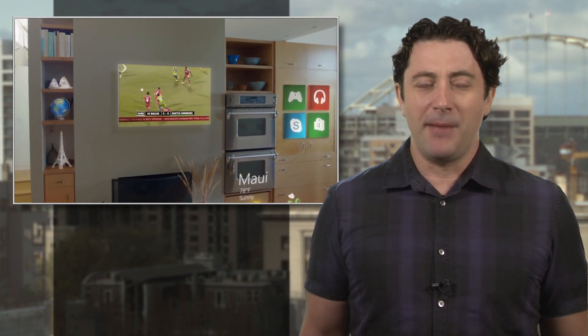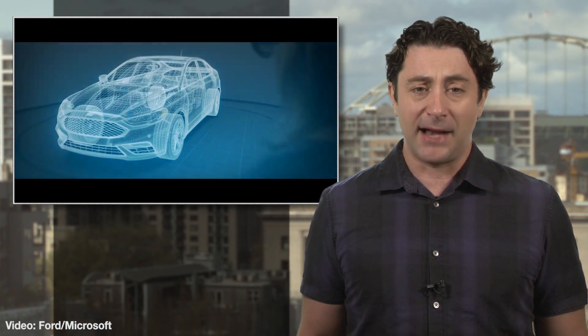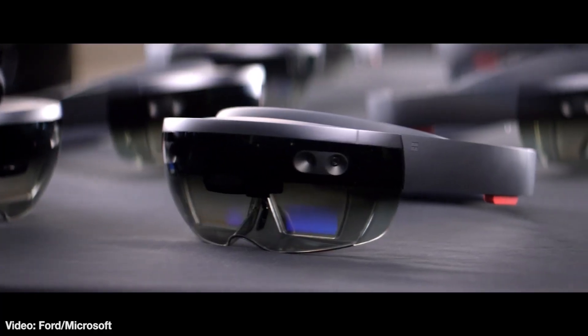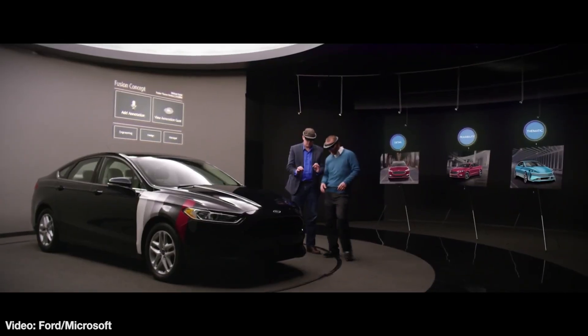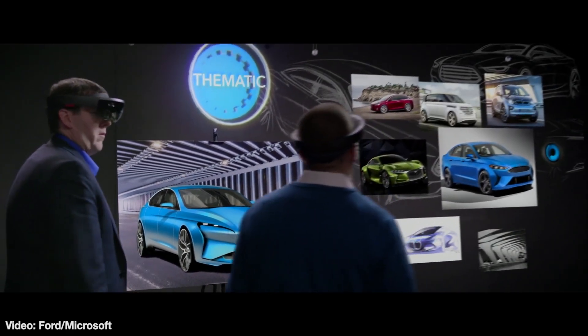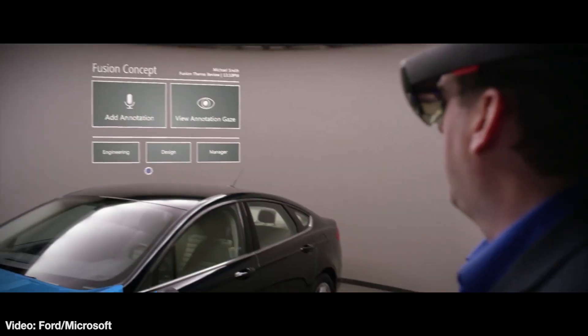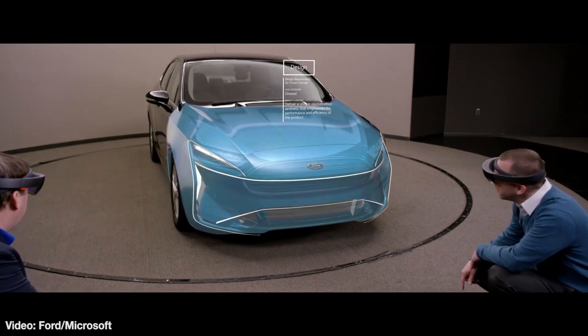Virtual and augmented reality technologies are still in their relative infancies, but more and more companies are finding the next wave of tech useful in designing products. One company pushing the envelope is American car maker Ford, which is using the Microsoft HoloLens augmented reality system to help in the design phase of new cars. Ford says using the tech can speed up the design process by projecting changes onto cars sitting right in front of the designers. Designers can also record their 3D ideas and observations, including audio commentary, and pass on those files to team members and managers, speeding up feedback and problem solving.